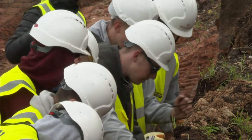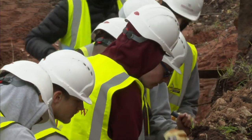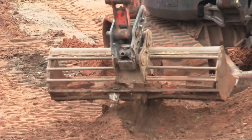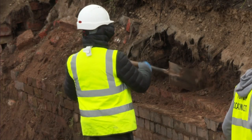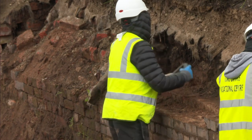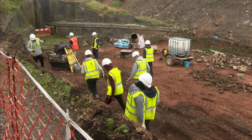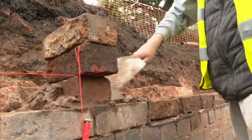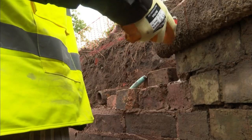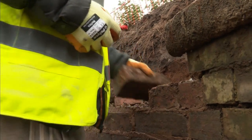Doing things the old way — well, apart from the high-vis, the helmets, and modern machinery. These bricklaying students from South Staffordshire College are helping to restore the Litchfield Canal. It's been derelict for years. They're learning the same techniques as used on the original towpath walls by workers under arduous conditions back in the 1700s.